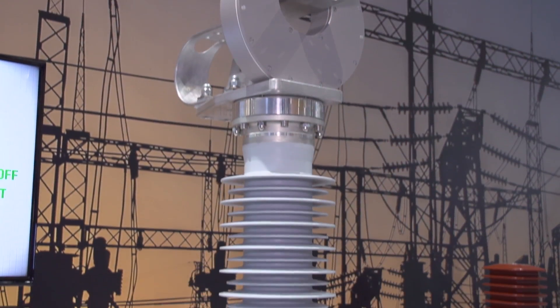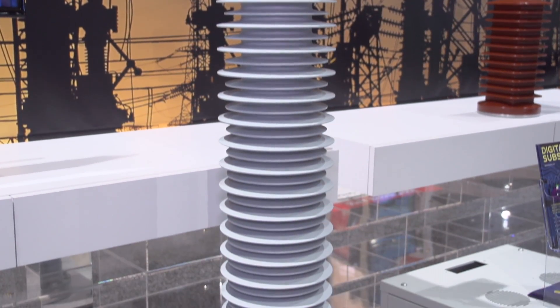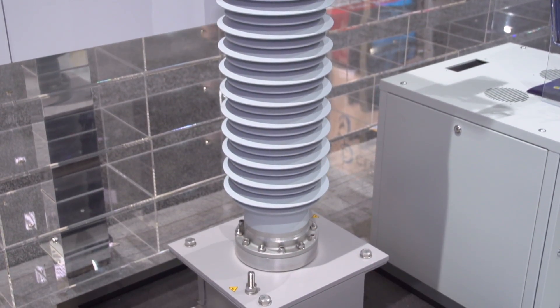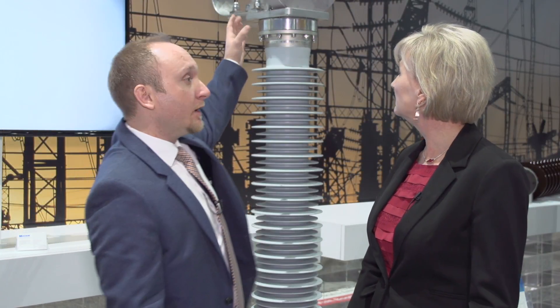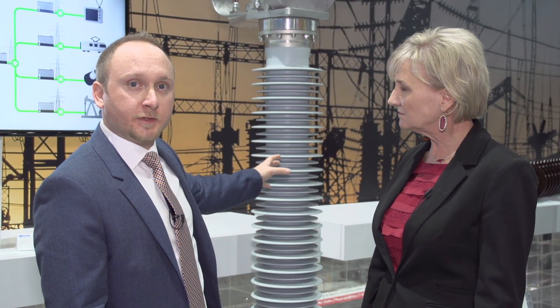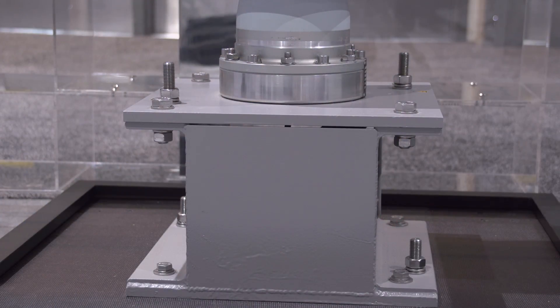You want to tell us a little bit more about this particular piece of equipment right here? So this is an NCIT — a combined instrument transformer that measures both current and voltage on the power line and transmits this information to an electronic processing unit that you can connect metering and protection devices to. It consists of four main pieces. We have a fiber optic current transformer sitting on the top, and a capacitive voltage divider in the center part of the equipment. This transforms the high voltage to a low voltage that can then be converted into a digital signal by an electronic unit sitting here in the pedestal of this device.